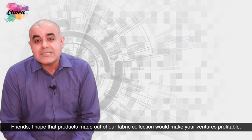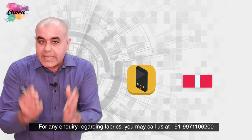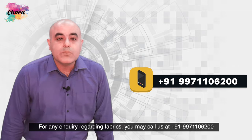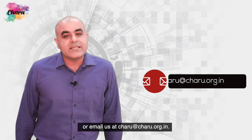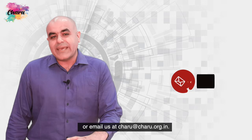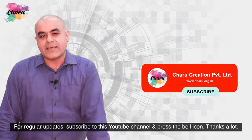Friends, I hope that products made out of our fabric collection would make your ventures profitable. For any inquiry regarding fabrics, you may call us at +91 9971106200 or email us at charu@charu.org.in. For regular updates, subscribe to this YouTube channel and press the bell icon. Thanks a lot.